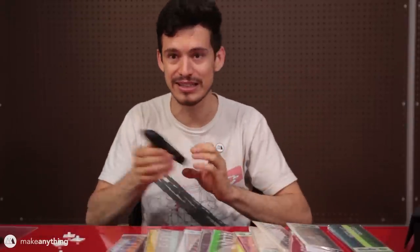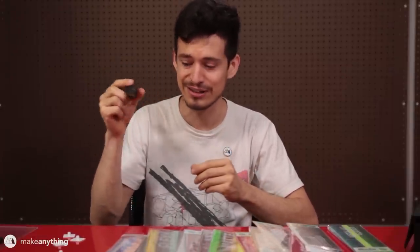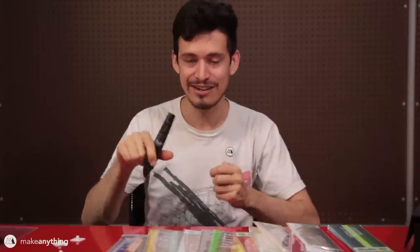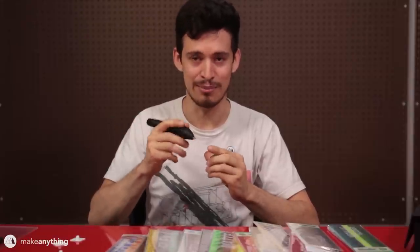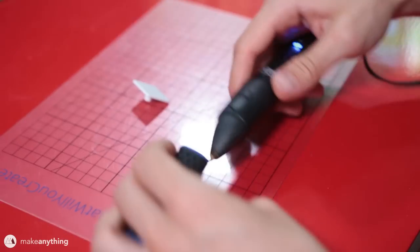I'm going to be using this 3Doodler Pro because it's got a replaceable nozzle, so I can put a smaller nozzle on there to hopefully get enough detail to draw on these tiny squares. It also lets me slow down the pen a lot, which should help. It's going to be tricky — let's see what I can do.